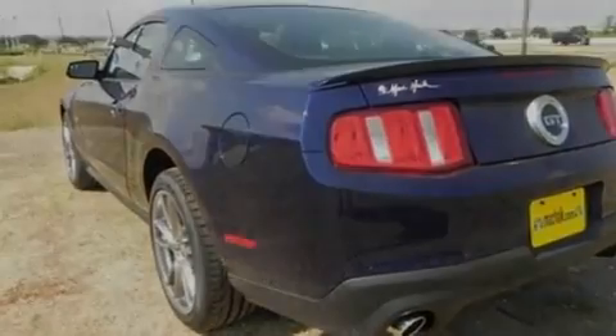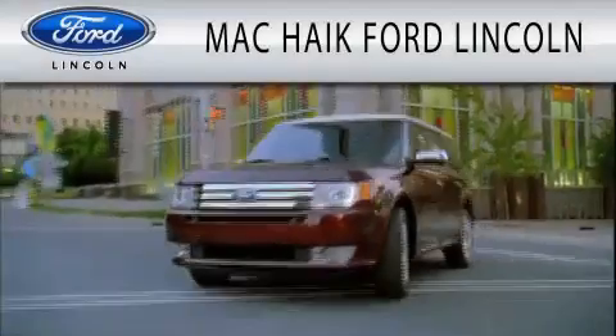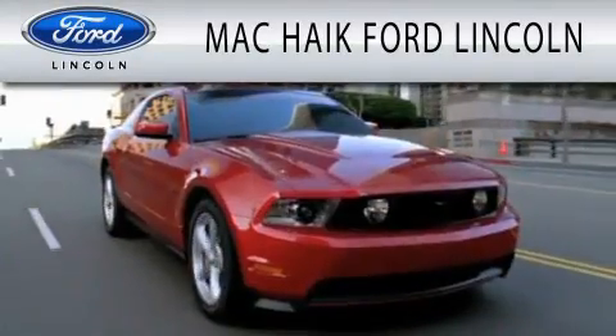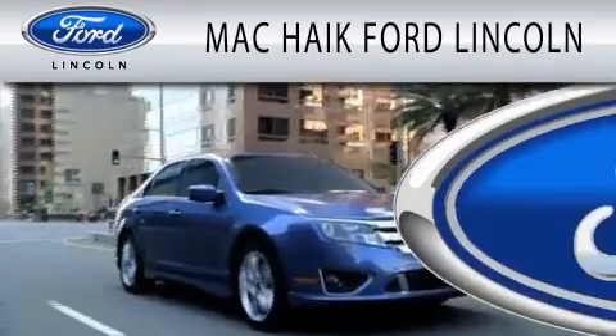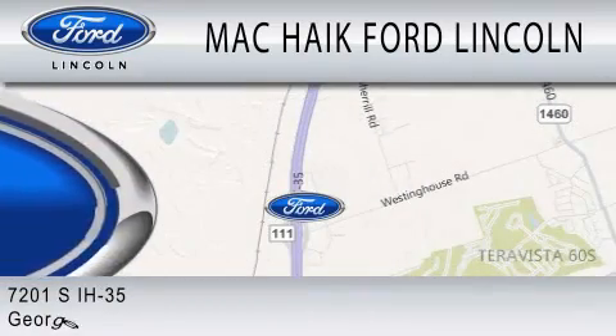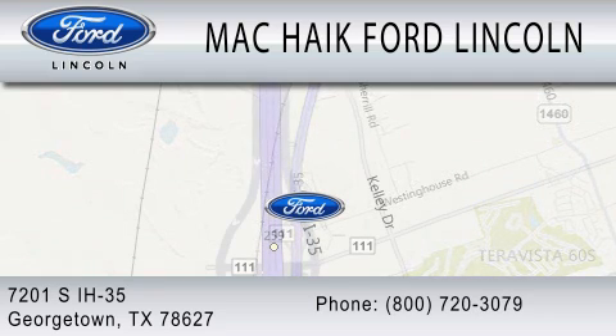Contact us today to schedule your opportunity to see this automobile in person. Mack Hike Ford Lincoln is dedicated to doing everything possible to ensure that the experience you have selecting your next vehicle is as pleasant as possible. We are located at 7201 South Interstate Highway 35 in Georgetown.